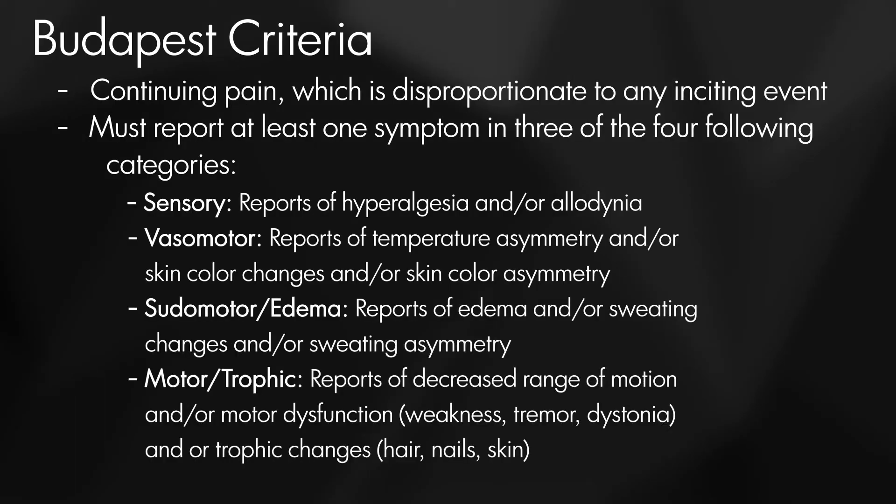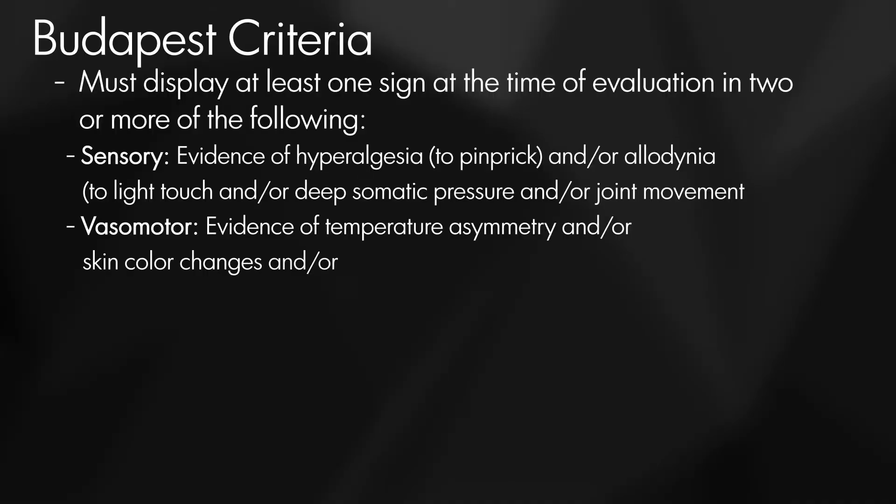We'll refer you to the Budapest Criteria slide here. One of the key points from the Budapest Criteria is that patients must have pain that's disproportionate to the inciting event or to the injury. That's one of the biggest hallmarks, and we do see that with CRPS across the board 100% of the time — pain that's out of proportion with the degree of the injury.